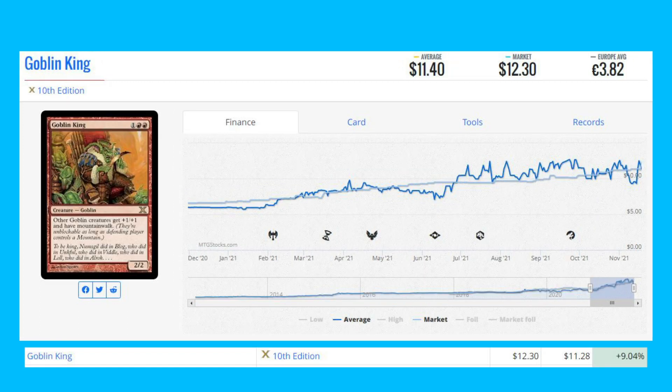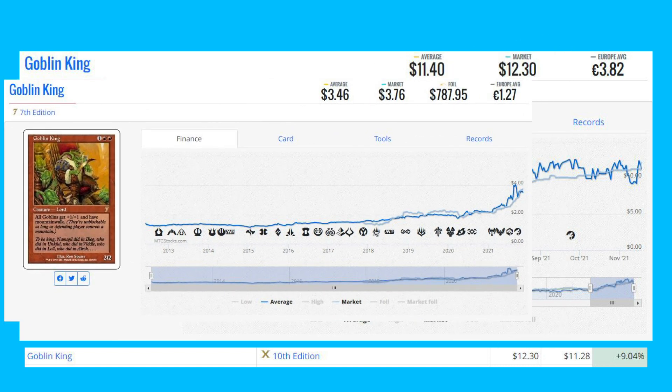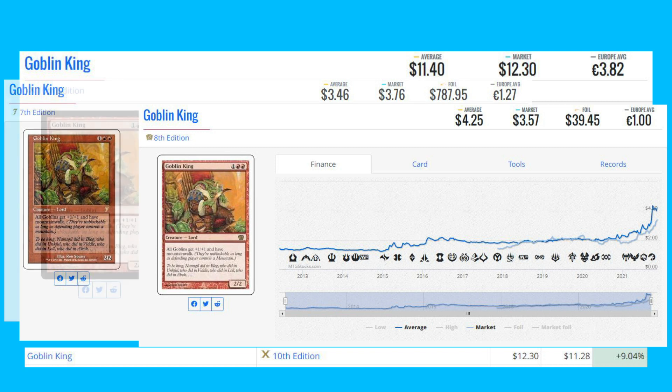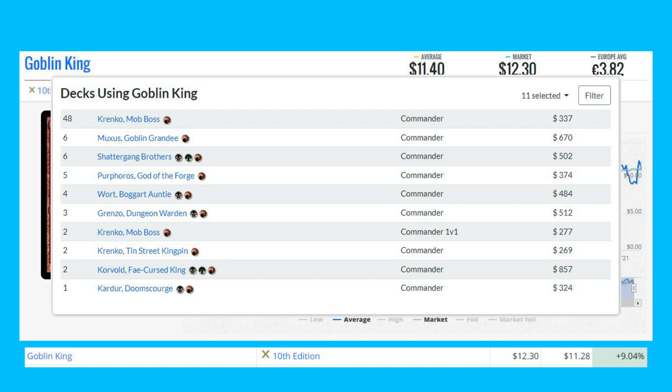Next winner is Goblin King, the 10th Edition version, up 9.04% from $11.28 to $12.30. This card had many reprints — the 7th Edition version is at $3.76 and the 8th Edition version with the same artwork is about $3.57, both cheaper due to white borders. It sees a lot of Commander play in decks like Krenko Mob Boss, Muxus Goblin Grandee, Shattered Gang Brothers, and Wort Boggart Auntie.